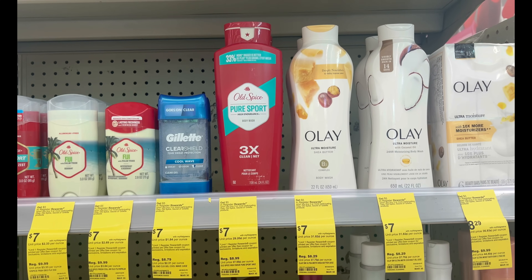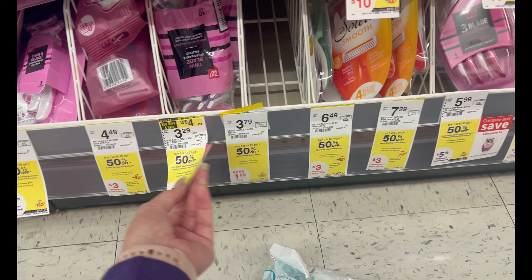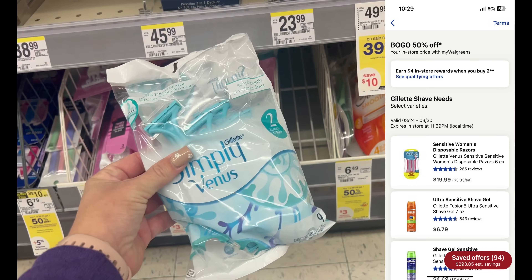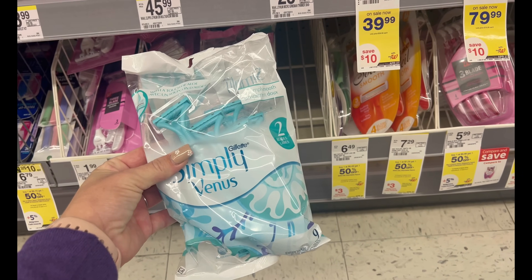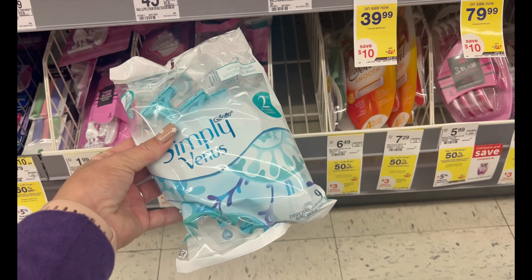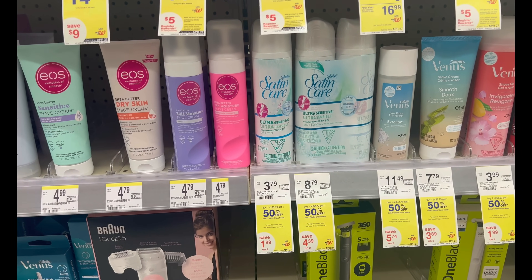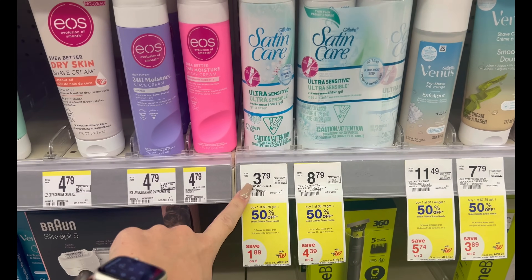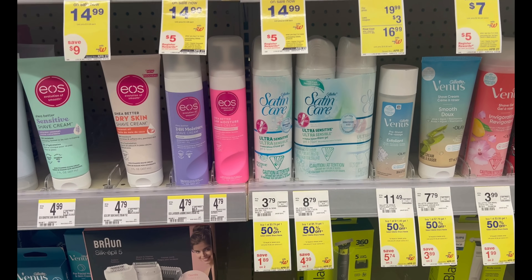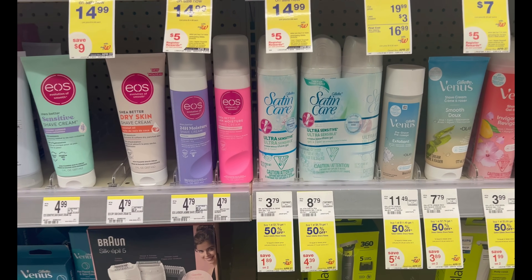Here's a really cheap deal on Venus Simply razors — in store tagged as buy one get one half off, but also on promotion for buy two get a four dollar register reward. Grab two, pay $5.68 out of pocket, earn back the four dollar register reward — that's 84 cents per pack. Another option: grab one razor and one Satin Care since they're the same price, still 84 cents each. With Walgreens you can do register reward deals as many times as you want, just do each in a separate transaction.